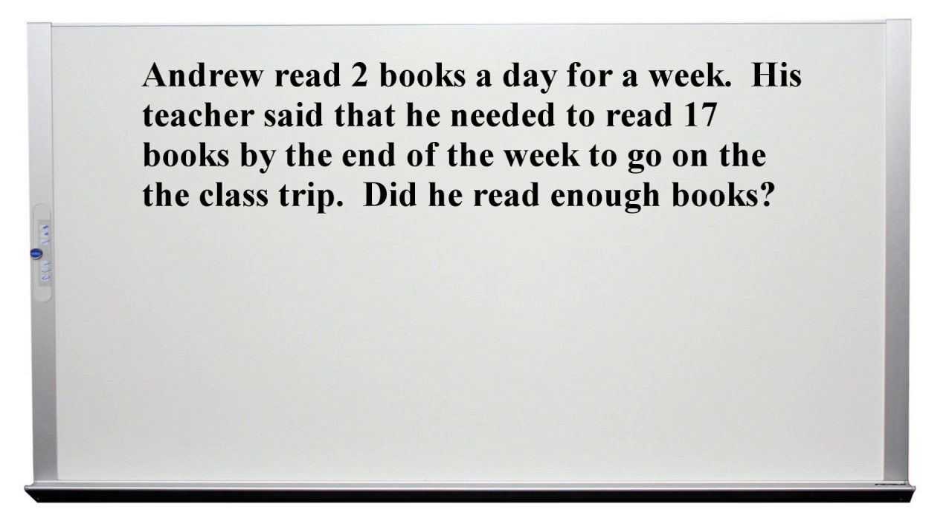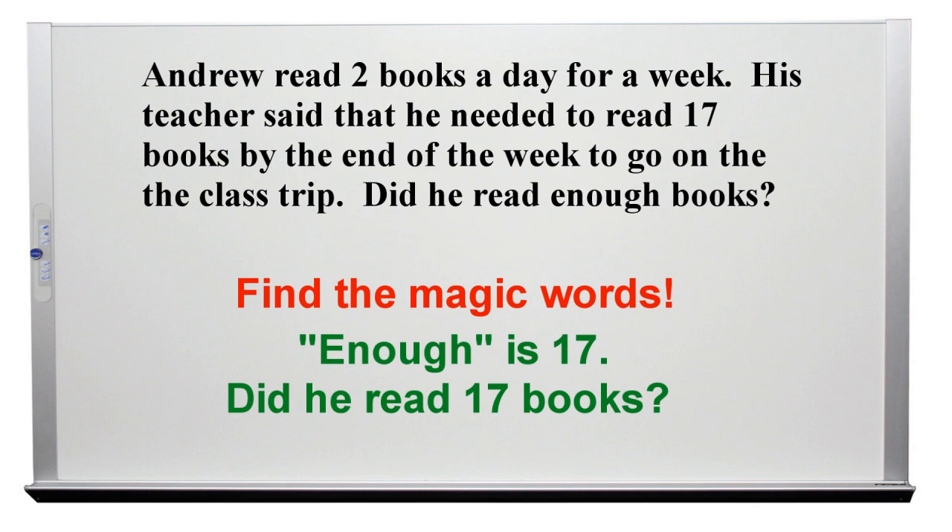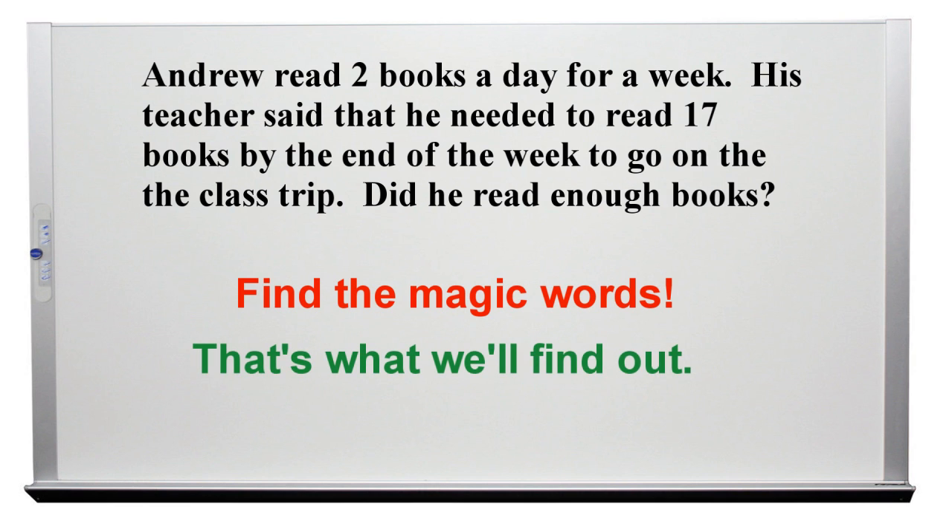Problem number 2. Andrew read 2 books a day for a week. His teacher said he needed to read 17 books by the end of the week to go on the class trip. Did he read enough books? Find the magic words. In this problem, the magic word is "enough." We could say it like this: enough is 17. Did he read 17 books? Yes or no? That's what we'll find out.